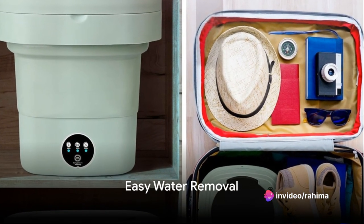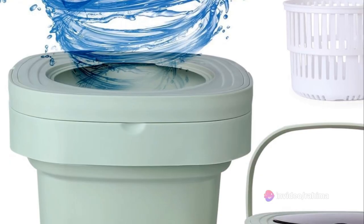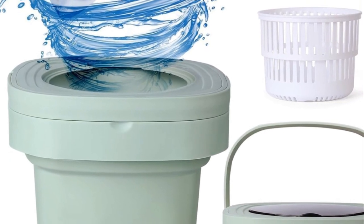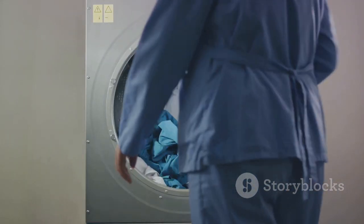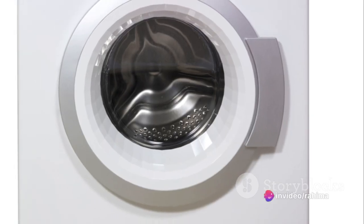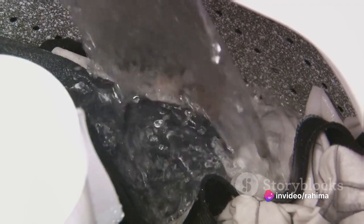The Mylinda Portable Washing Machine isn't just about portability, it's about functionality too. Equipped with a drain basket, it allows for easy water removal. No more heavy lifting or awkward positioning to drain water. Simply lift the basket and the water drains out, leaving your clothes ready for the next step.